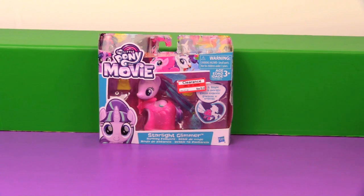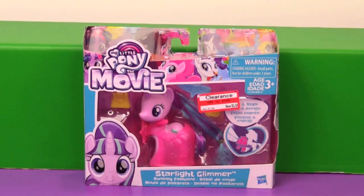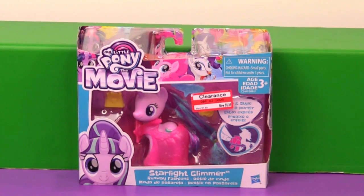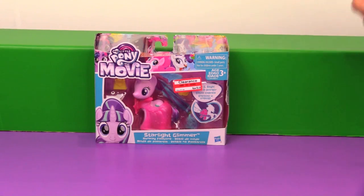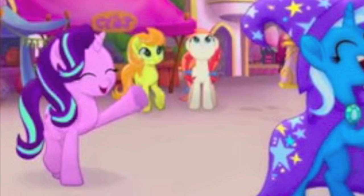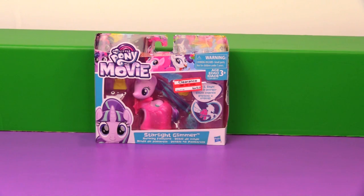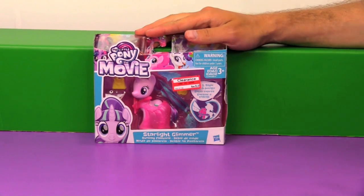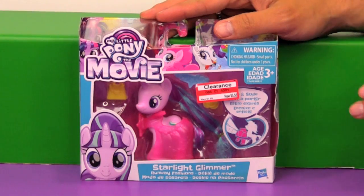Hi everyone. It's Jon and Dan and today we have another pony from the My Little Pony The Movie series of toys. We have Starlight Glimmer. Now Starlight was in the trailer for the MLP movie — you may have seen our reaction, I'll link to that up above and down below. You may have blinked and missed her but she was in there, so she'll at least have a cameo in the movie. That's enough for Hasbro to release a My Little Pony movie toy.